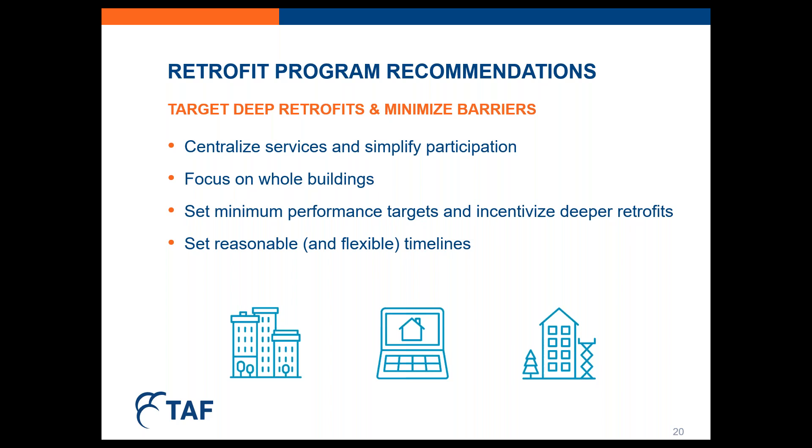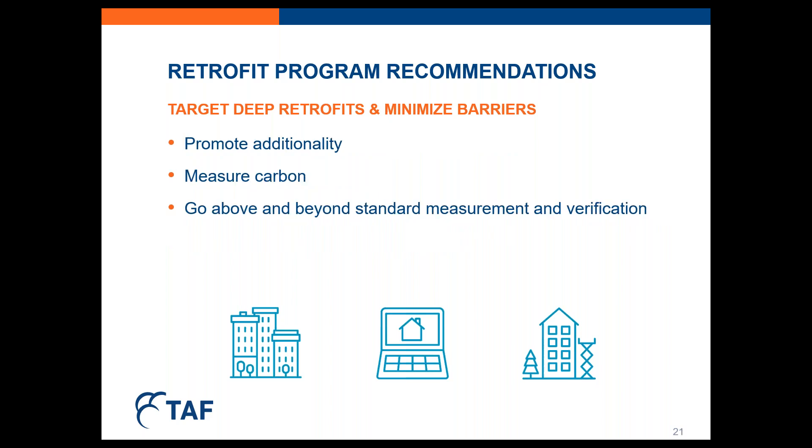Set reasonable timelines that allow for flexibility and provide sufficient time for integrated project delivery — this applies to both the application process and project delivery timelines. Short application timelines will limit participation to projects that were already fairly well developed. Short project delivery timelines will limit project scope and discourage the use of integrated project delivery. Also promote additionality — try to prevent free riders in your program. Minimum thresholds, flexible timelines, and minimum performance targets help ensure that projects would not have happened without the existence of the program. Ideally, building owners are participating because of the program, not simply taking advantage of grants or low-cost capital for a project they were going to do anyway.